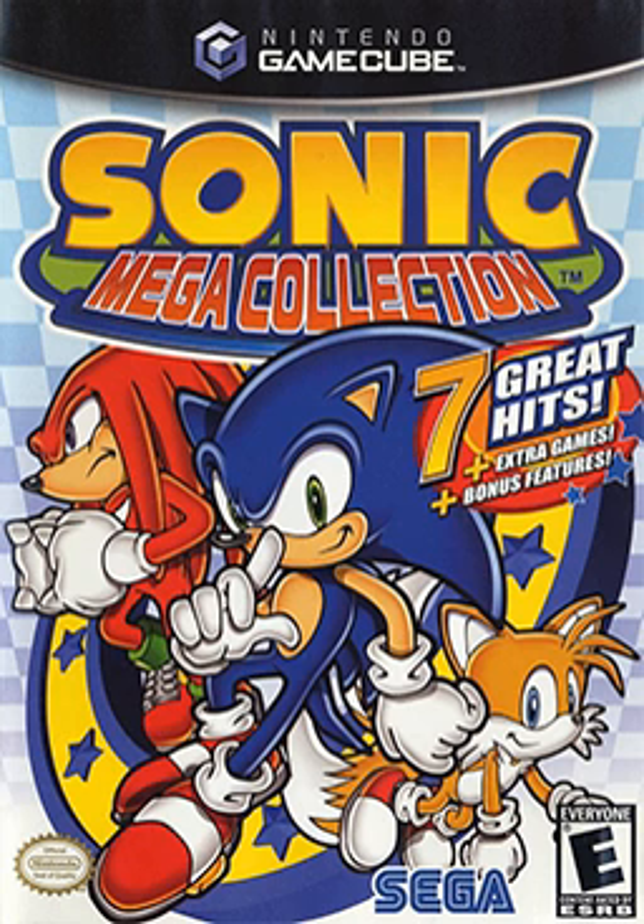Jeremy Parrish of 1up.com assured readers that even with its shortcomings, it's still one of the most value-packed classic compilations available for any system, as long as you like Sonic. Game Informer suggested that if you grew up with these games, they're still a joy to play, and that new converts to the Sonic fold will get a great introduction to the franchise's history. GMR Magazine concluded that if you're new to Sonic, for $20 you really can't go wrong. The PlayStation 2 version of Mega Collection Plus received a Platinum Sales Award from the Entertainment and Leisure Software Publishers Association, indicating sales of at least 300,000 copies in the United Kingdom.